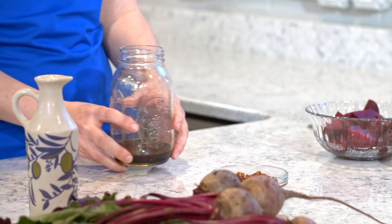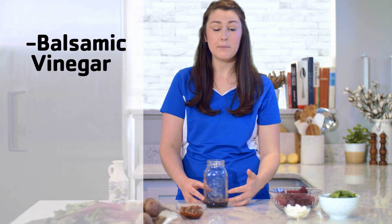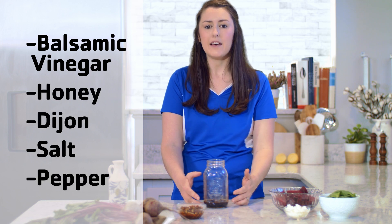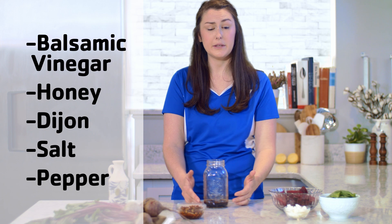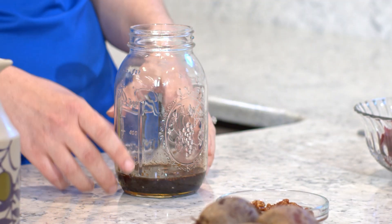Then we make our own balsamic vinaigrette. Making your own dressings at home is really easy and cuts out a lot of the added preservatives and sodium. To this mason jar, we added balsamic vinegar, honey, Dijon, and a little salt and pepper. A vinaigrette is really just an emulsion, which is a mixture of two liquids that don't normally want to mix together. We make them mix together by using things like Dijon mustard and honey as our stabilizers.